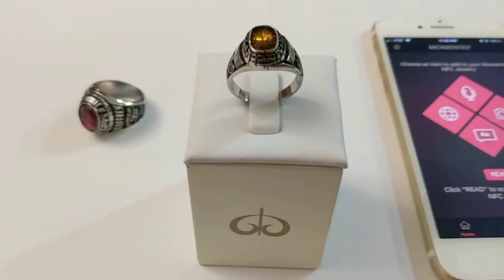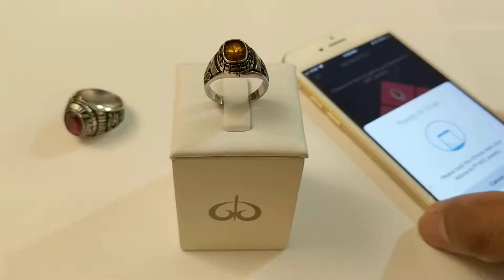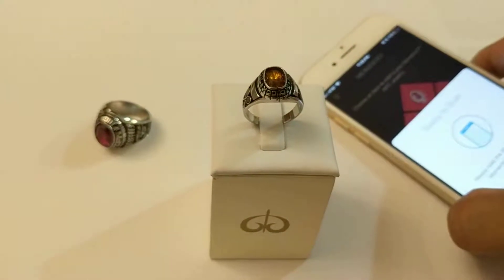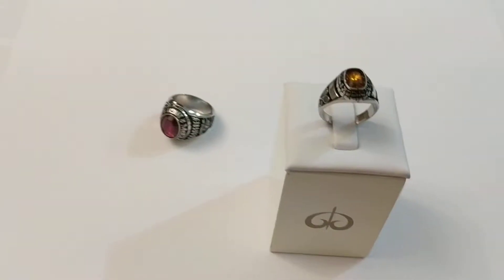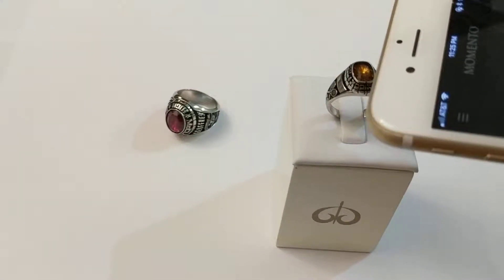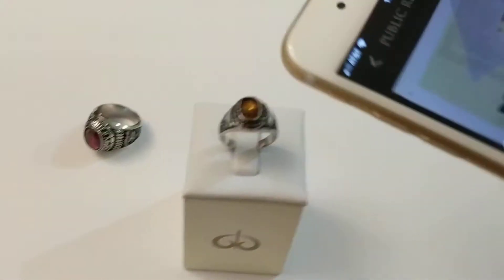So let's tap this ring with the iPhone. Actually, we are the only ones in the world able to use iPhone and write into an NFC product. Okay, ready? Here, watch. Okay, there you go.